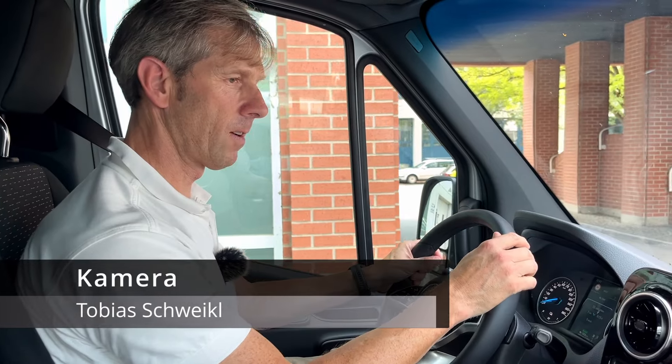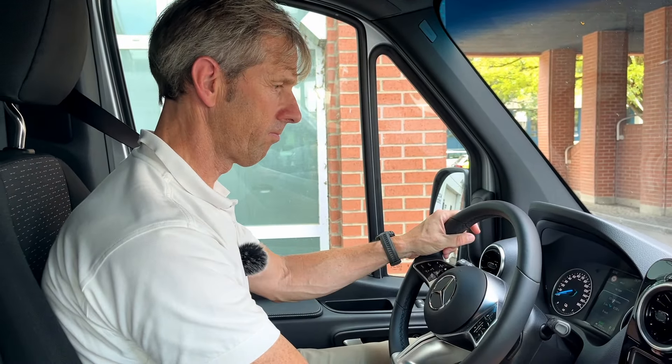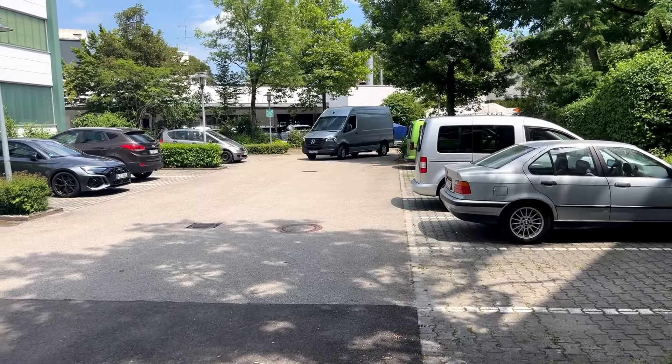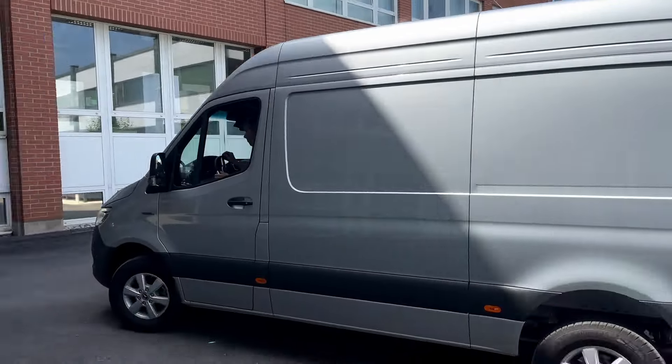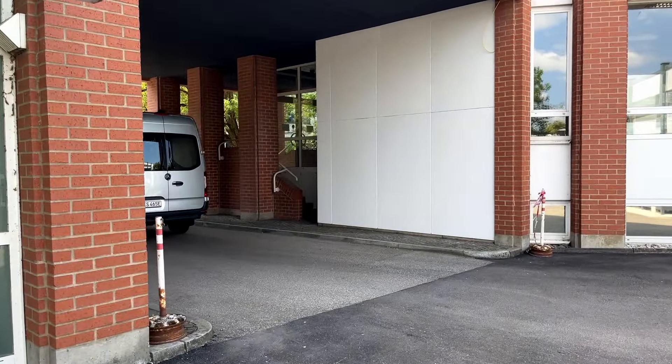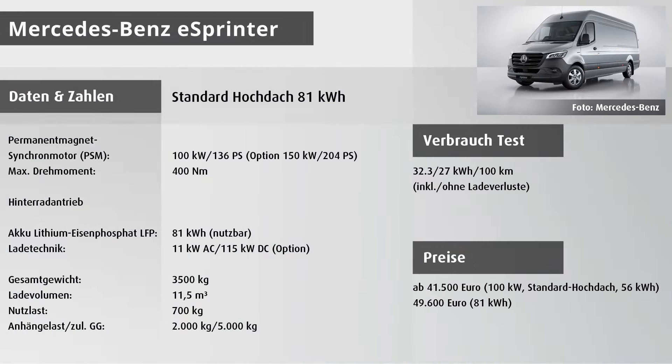Das Fahren ist sehr komfortabel, nur mit dem Gaspedal – allerdings muss man, wenn man stehen bleiben will, rechtzeitig auf die Bremse steigen. Man fährt kriechend an, kann das sehr gut dosieren und kommt sehr komfortabel an sein Ziel. Selbstverständlich ist auch eine Rückfahrkamera mit hochauflösendem Display. Optional gibt es einen digitalen Innenspiegel, der bei geschlossener Heckflügeltür und geschlossener Trennwand trotzdem den vollen Blick nach hinten erlaubt.